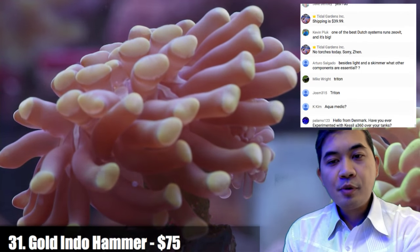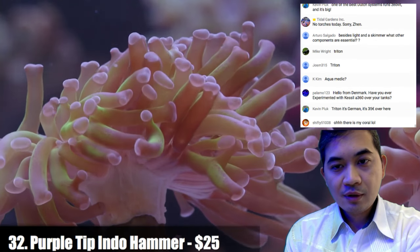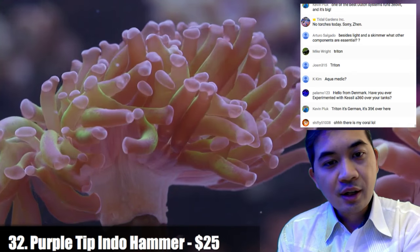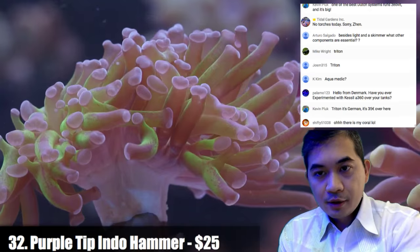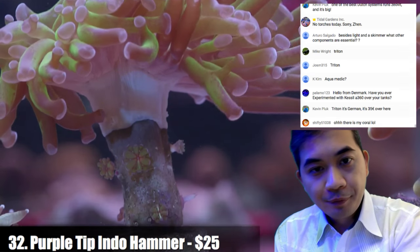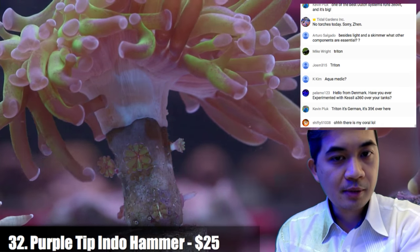Number thirty-two is a purple Indonesian hammer — you can actually see some buds at its base. Definitely coming along — at least five or six buds.